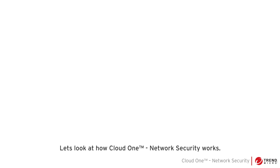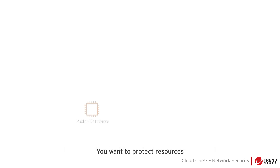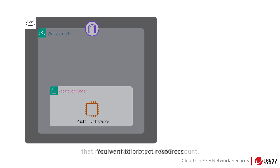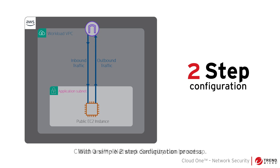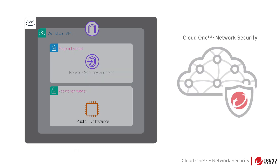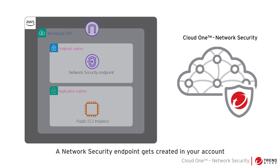Let's look at how Cloud One Network Security works. You want to protect resources that receive traffic in your AWS account. With a simple two-step configuration process, Cloud One Network Security can be set up. A network security endpoint gets created in your account that will send the traffic to the network security service for inspection.